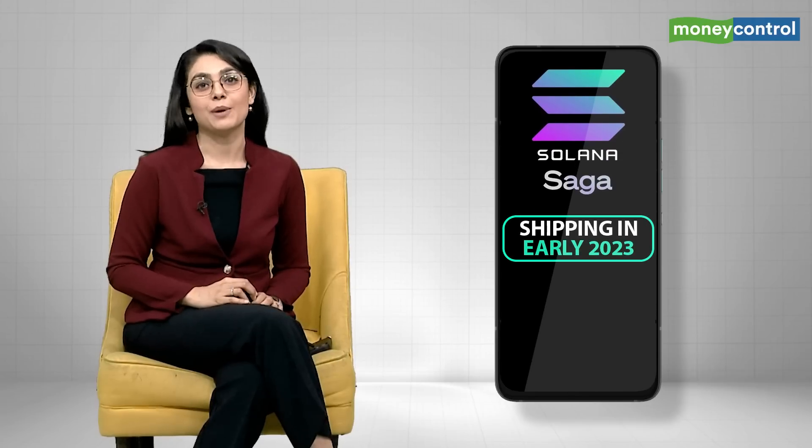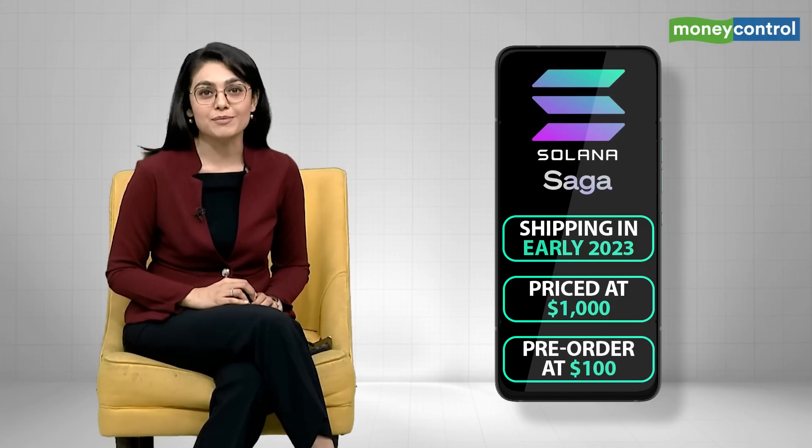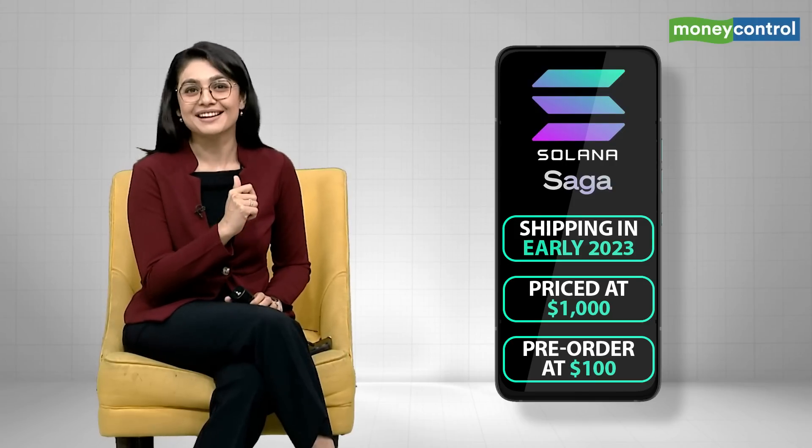Excited to grab this next-generation crypto smartphone? It will start shipping in early 2023 and is priced at $1,000, with pre-orders available from Solana's official website with a $100 fully refundable deposit. But here's a twist — if you can't wait till then, we've got another option for you: another smartphone lined up to launch in September 2022 from famous smartphone maker HTC.